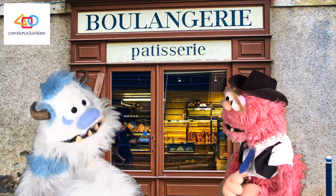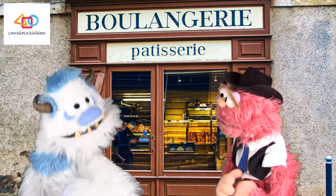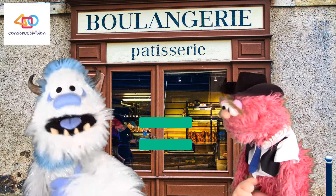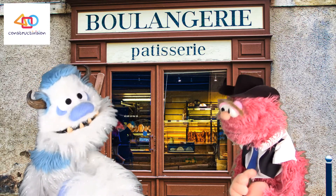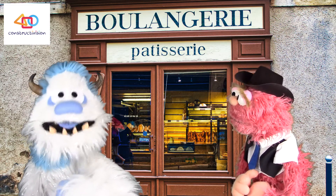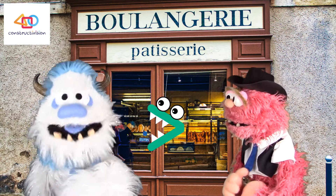Frederick says the song was great and that he understands now. With the equal sign, there's no larger end or smaller end. And with less than or greater than, you just point the hungry monster's mouth at the larger number so he can eat more. His friend confirms he's got it!